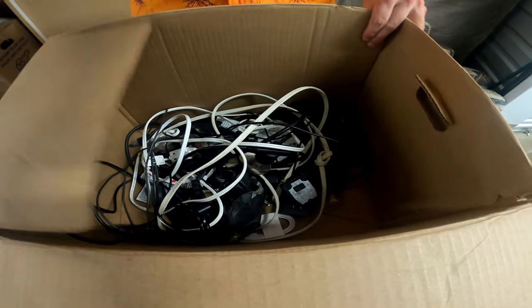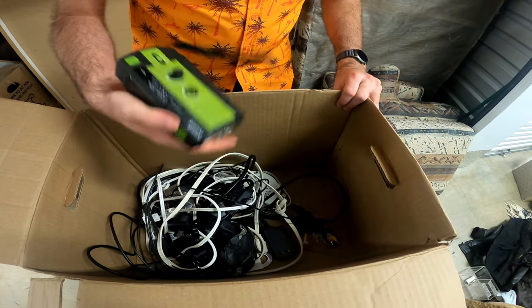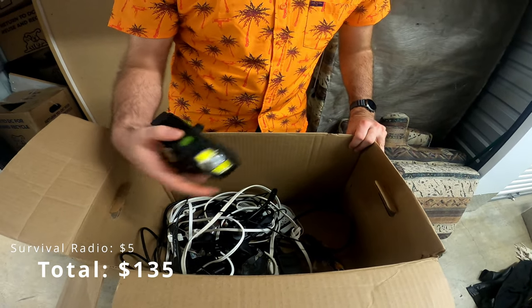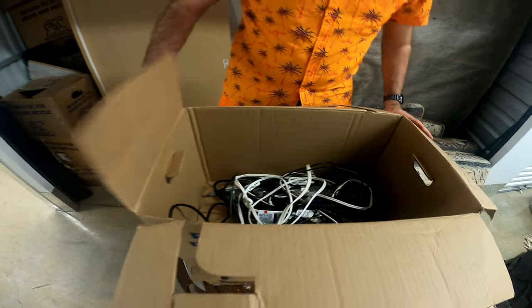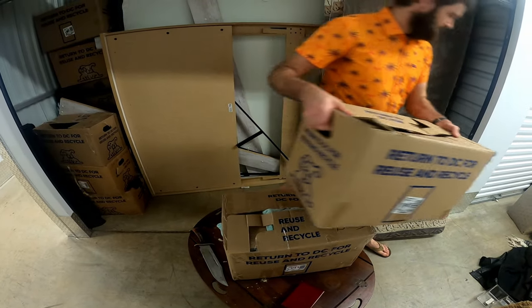Just a bunch of cords. What are you? Some sort of radio — emergency radio flashlight, maybe? But that's it for that.